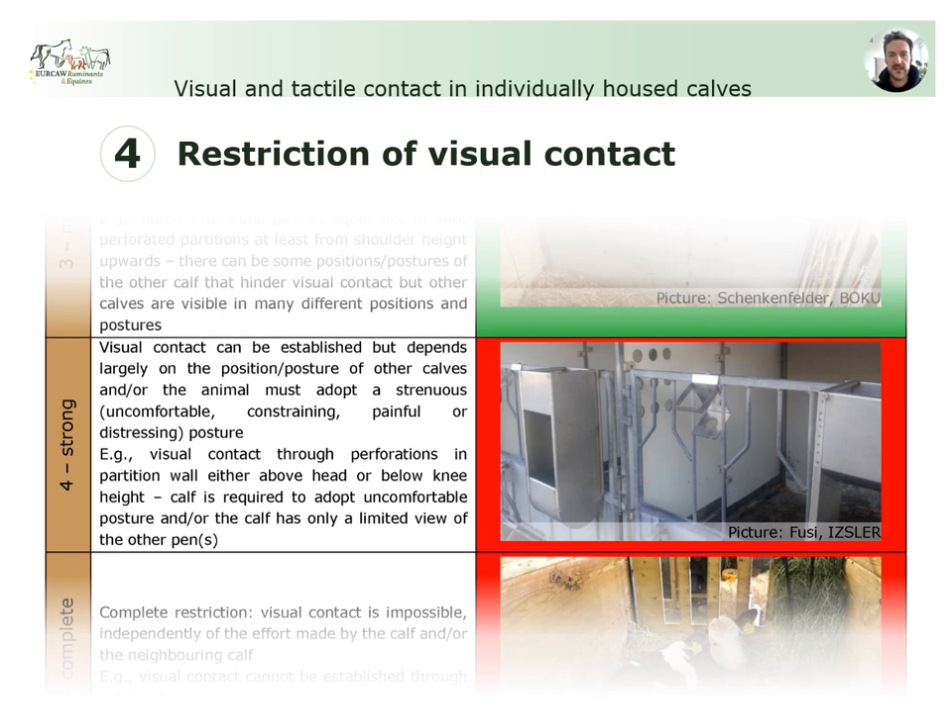A strong restriction, level 4, would apply if a neighboring calf needs to position itself in a specific zone in its pen to be visible, or a contact-seeking calf is required to take a strenuous or uncomfortable posture to see another calf. In the example given, a calf would have to stretch its neck to look through small openings in the sidewall and would still only be able to see parts of the neighboring pen. Consequently, a neighboring calf lying just behind the sidewall would not be visible to a contact-seeking calf looking through those openings.